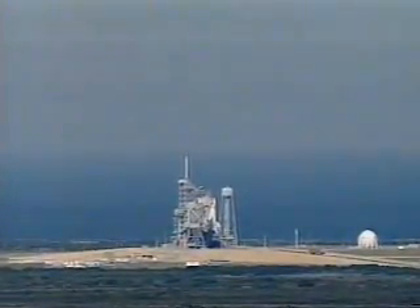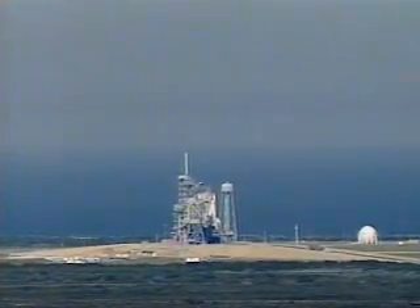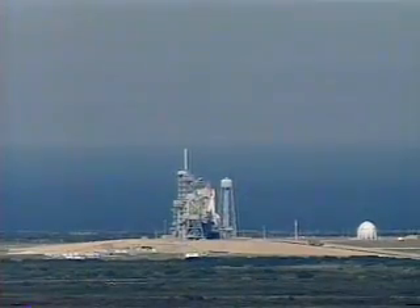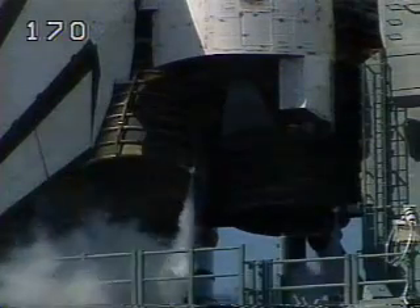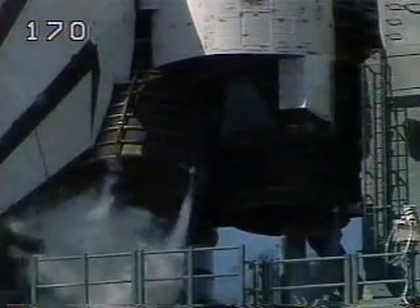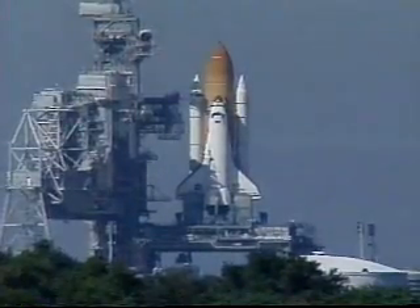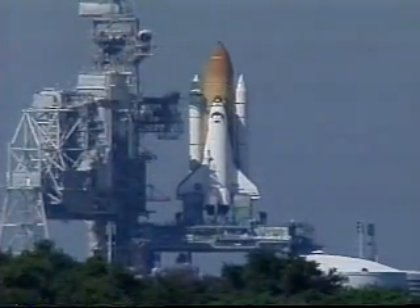All systems are go. All systems have been reported go for launch of Discovery. Less than 1 minute away now from the historic return of John Glenn to space. I copy — text on all stations, the countdown clock will continue.